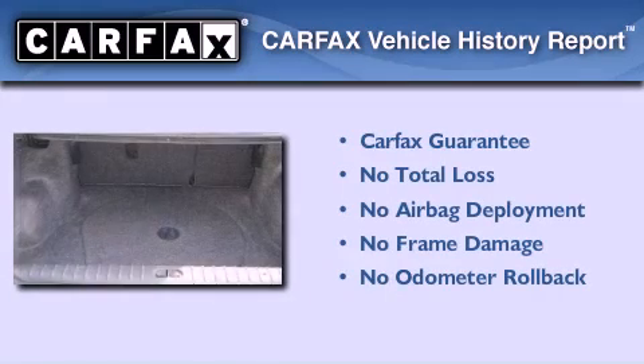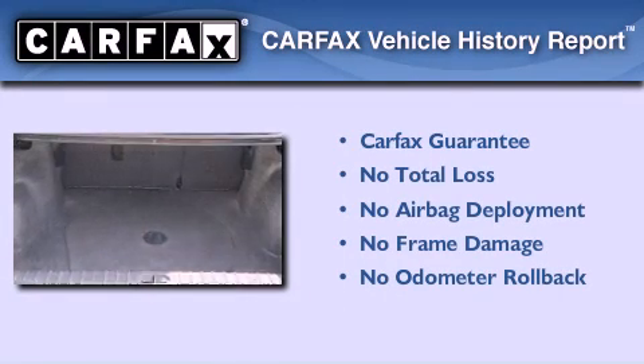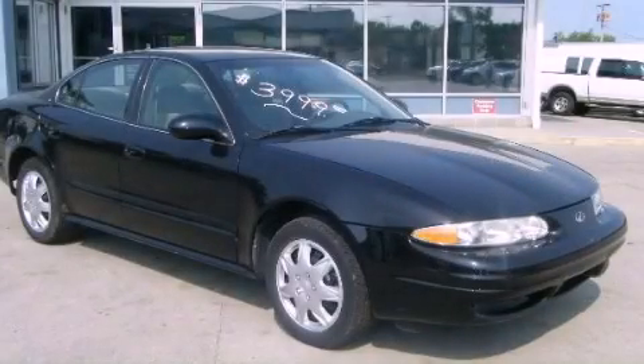Not to mention that this Oldsmobile qualifies for the Carfax Buyback Guarantee. Call or visit us right now and arrange your test drive today.